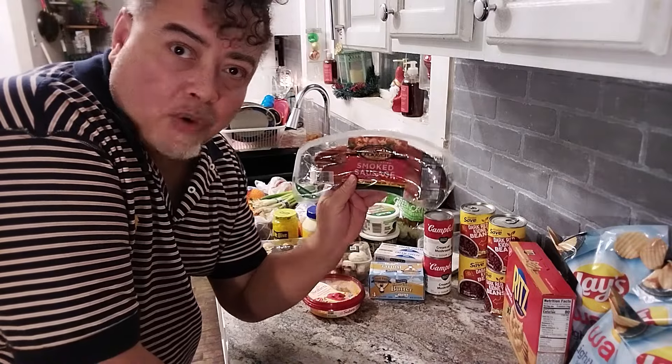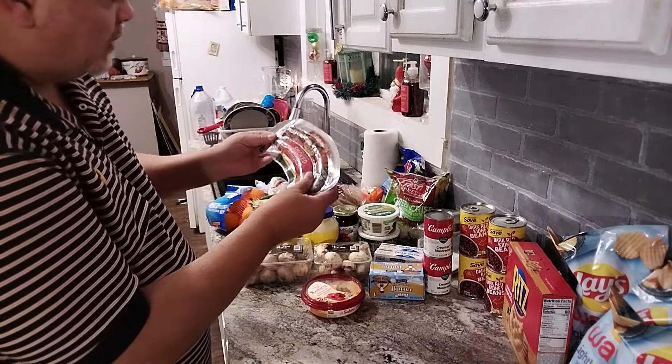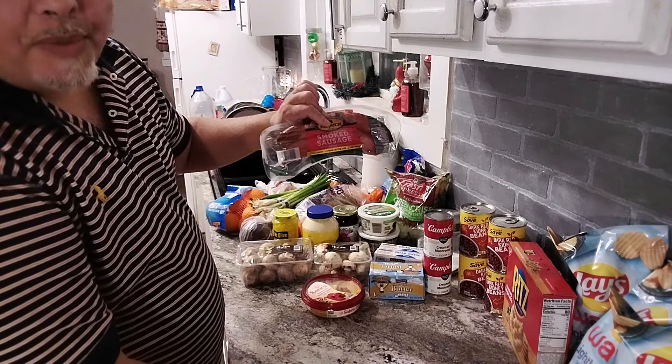I got some smoked sausage. It has the skin on it. I love this because it's going to go in my red beans and rice.